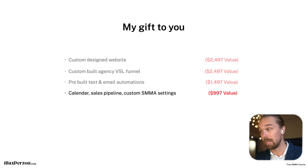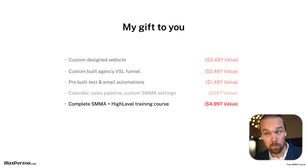The fifth gift is a complete social media marketing agency and HighLevel training course, worth at least $5,000 — and we could easily sell this for $10,000–$15,000. We've spent so much time and money into all the knowledge in this course. We're giving it all away for free because we want to see people start, run, and grow their own agencies and take them to at least $10,000 per month. We want to help as many people as possible, change their lives, and help them provide for themselves and their families.